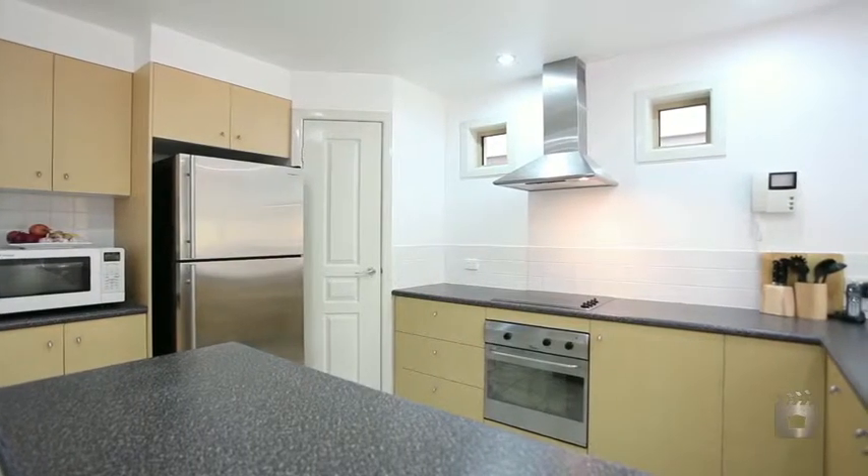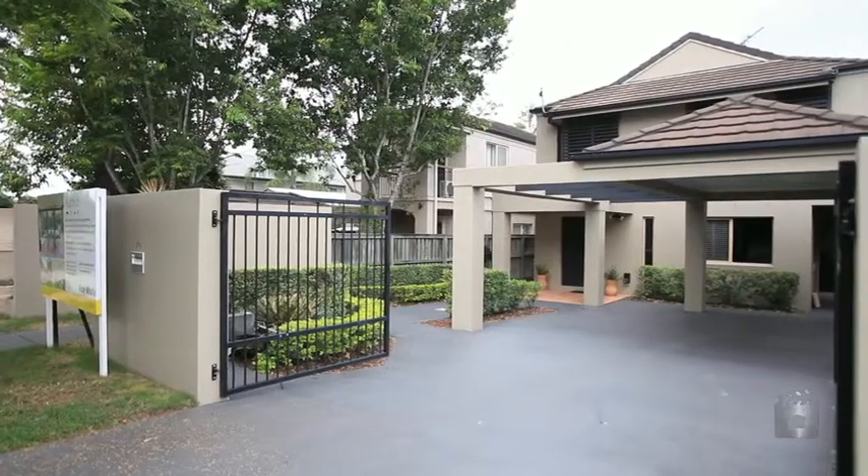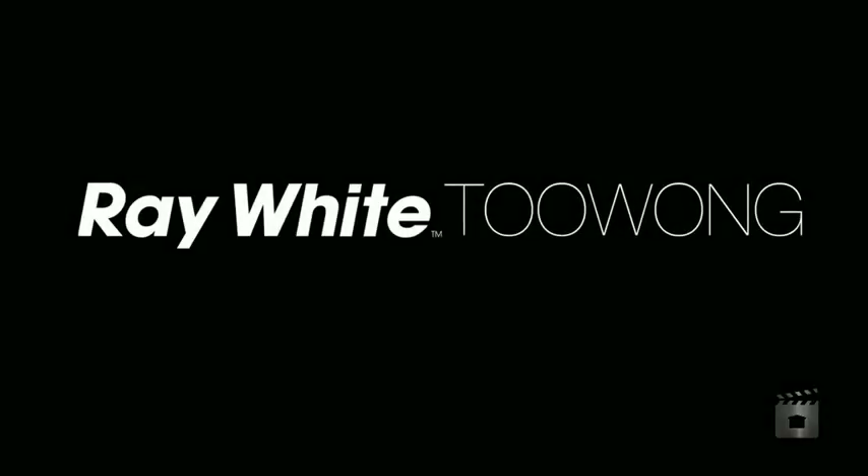All of this creates the perfect package for one lucky buyer. Don't miss out on a very affordable house on a very prestigious street. If you don't see it on the window...